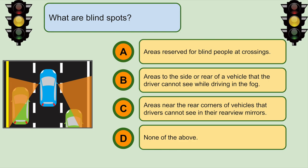What are blind spots? C. Areas near the rear corners of the vehicle that drivers cannot see in their rear view mirrors.